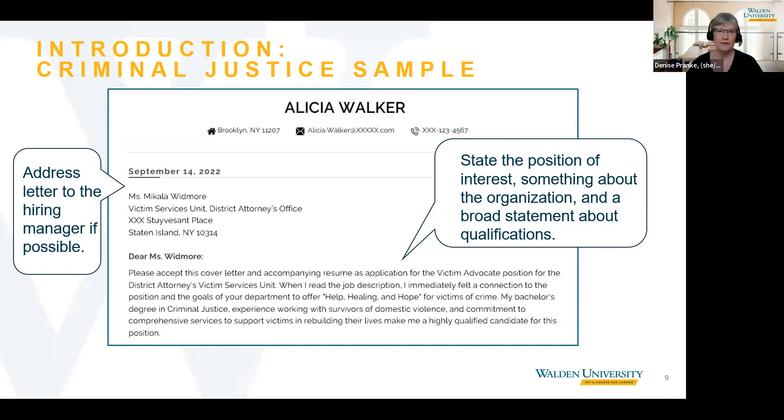Great, thanks for that advice. And as we mentioned earlier, if after trying those suggestions you still can't find the name, we recommend using 'Dear Hiring Manager' or 'Dear Search Committee.'